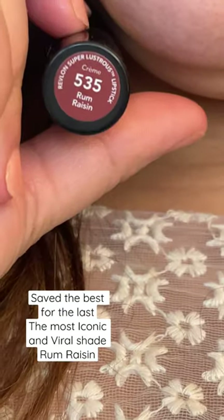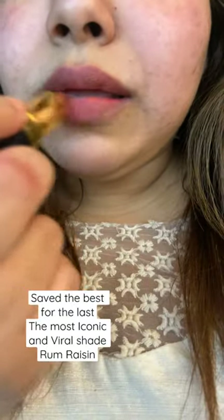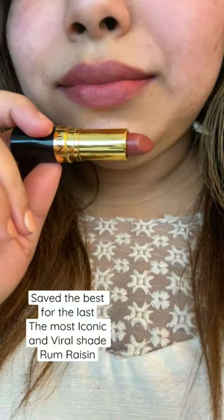Last but not least, I have saved the most iconic shade — Raisin. It is one of the most red British shades, so beautiful.